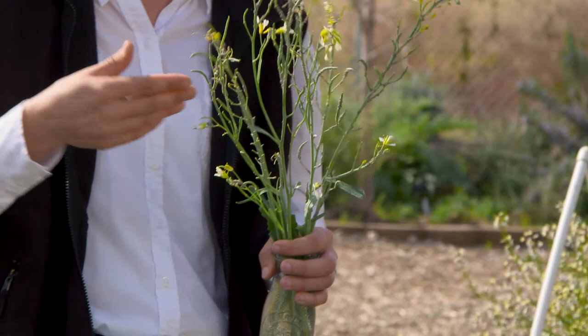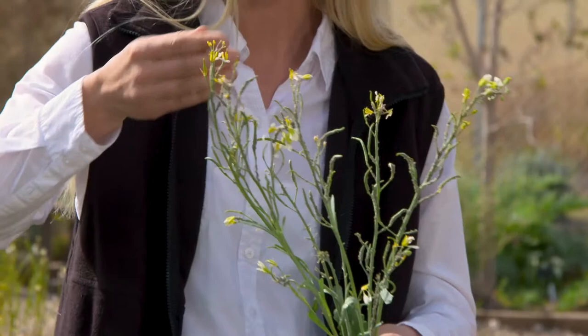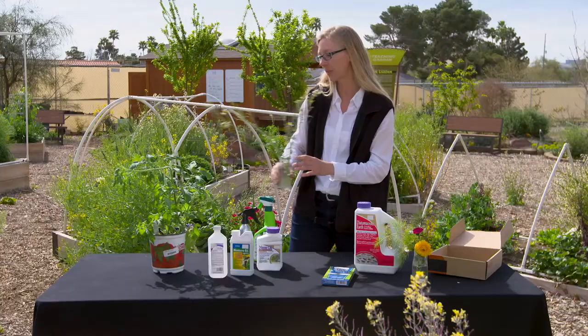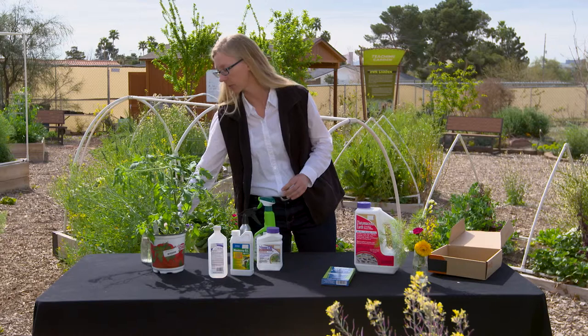So this plant has some aphids on it. It's going to seed now, but it's covered in aphids and I'm just going to squeeze and squish and run my hands down that a few times. Again, it's a little bit gross, but it's harmless and it's free and quick. That's going to take those pest populations down to a level where I'm comfortable leaving it to let nature run its course.